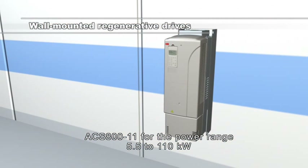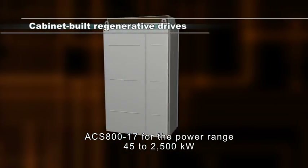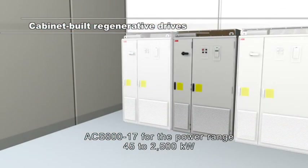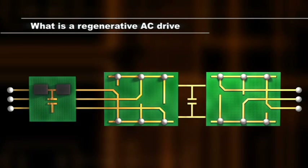The ACS 800-17 is a cabinet-built version of the regenerative drive. It covers a wide power range and offers a number of standardized options fitted inside the cabinet.